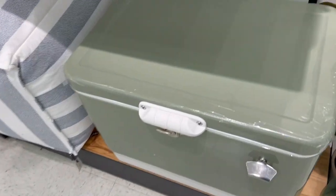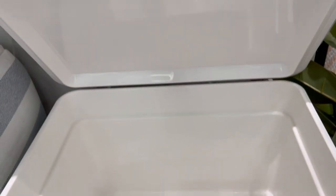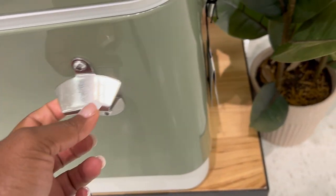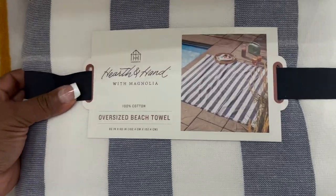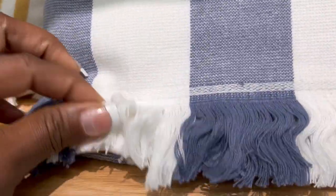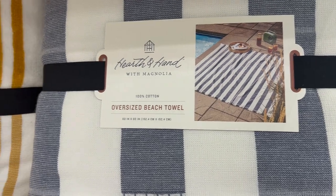This mint green cooler is gorgeous. The insulation looks more akin to something like a Yeti — I can't say if it's as good as a Yeti, but it is really nice and very durable. It has a bottle opener on it and white handles. It's just a really nice cooler and it was $150. She also released another Bluetooth radio in the same color green that goes with it perfectly — I absolutely loved it.